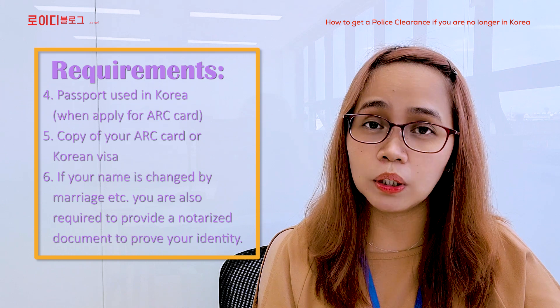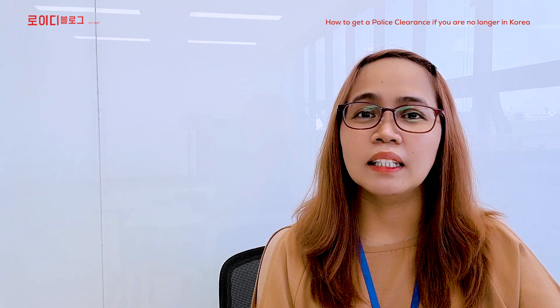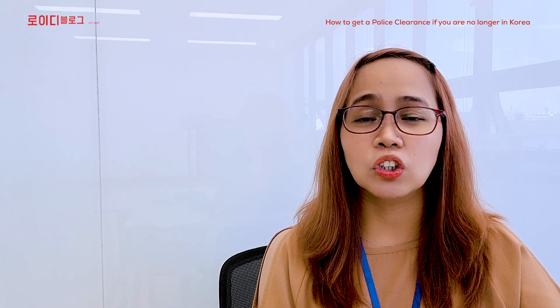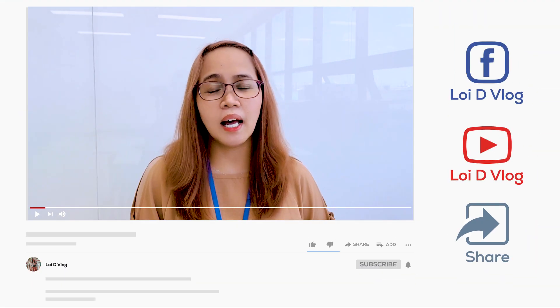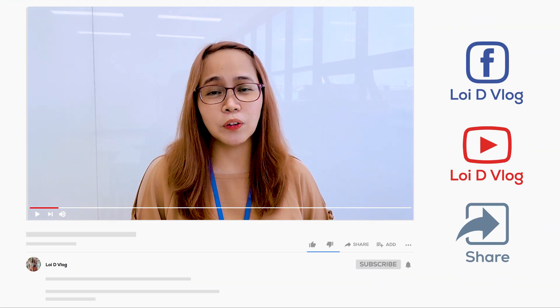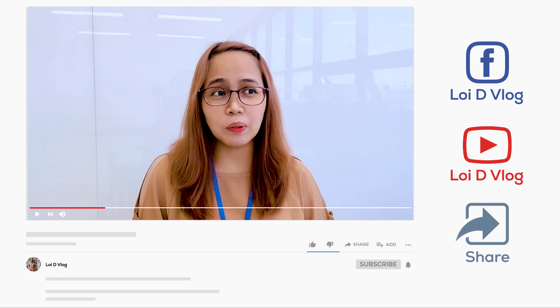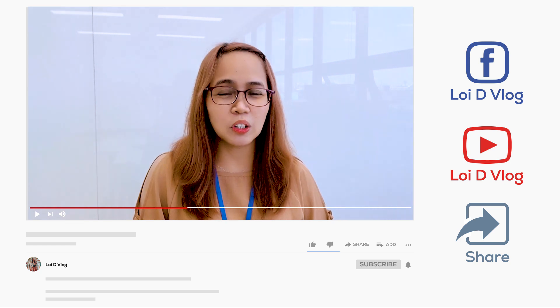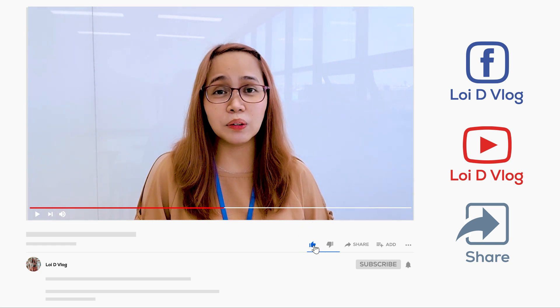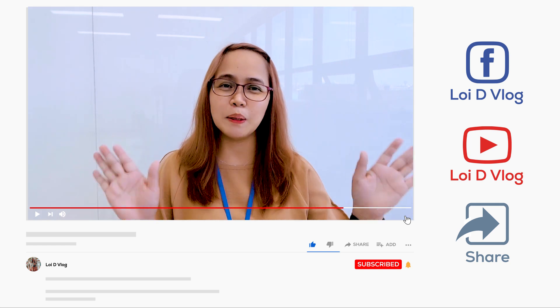Sana po ay may natutunan kayo at nakatulong ito. Kung may question po kayo, huwag kalimutang mag-comment sa baba. Kung may hindi pa ako na-discuss tungkol sa police clearance, comment na lang din. Huwag pong kalimutang mag-subscribe, like, at i-share ang video na ito. Again, this is Lari. Thank you for watching. See you sa susunod kong video. Bye-bye!